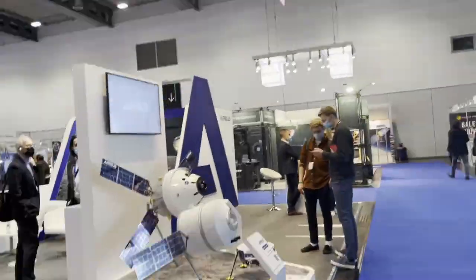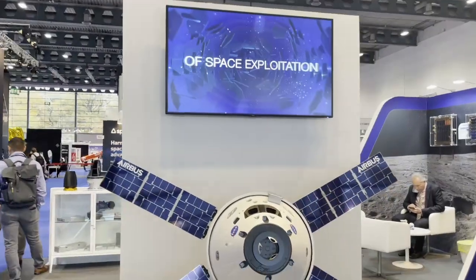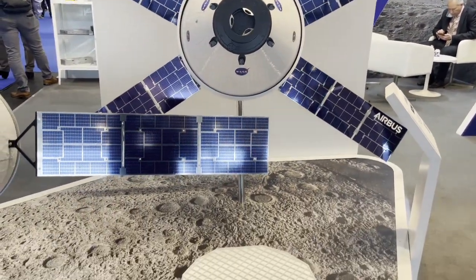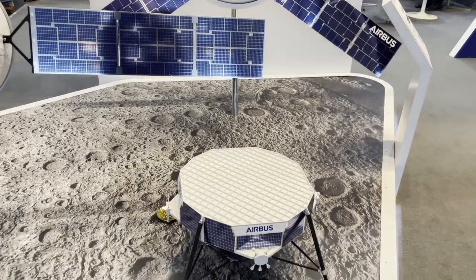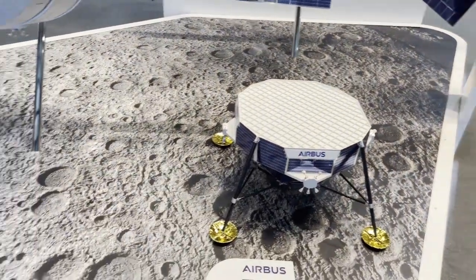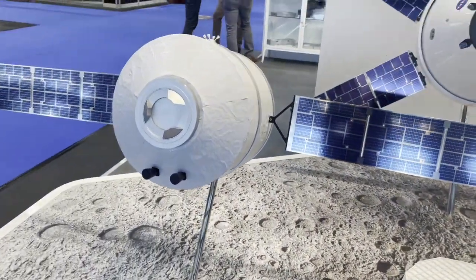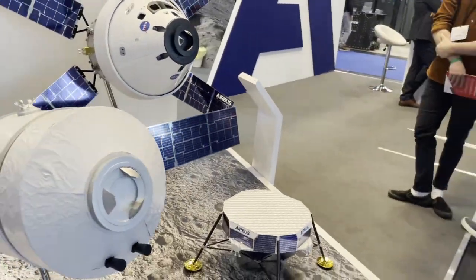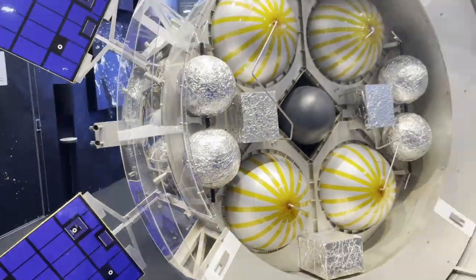Airbus is one of the major players in the aerospace world in Europe. They are currently developing lunar landing capabilities with their European Large Logistic Lander, which will be capable of putting 1.7 tons of payload anywhere on the lunar surface. Also on display is the European Service Module, which is Airbus's contribution to the Orion capsule.